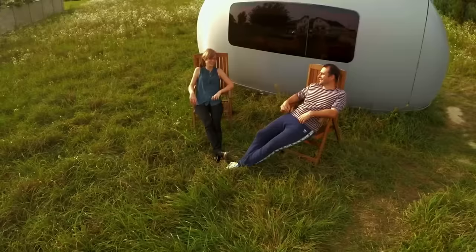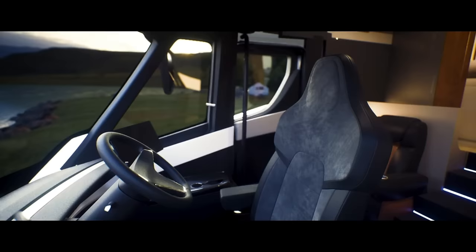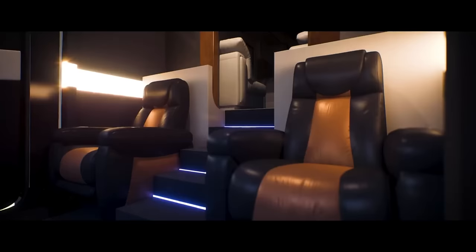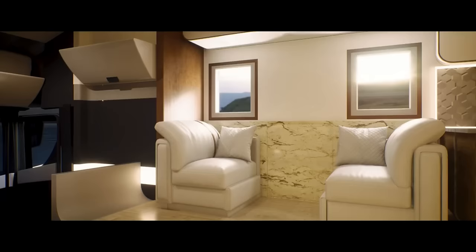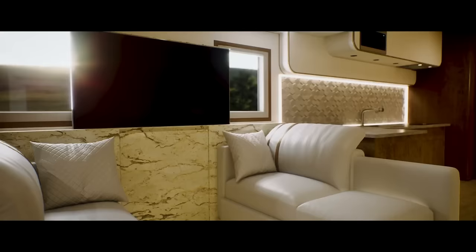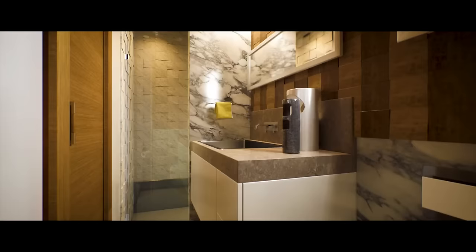Tesla Semi-Truck Motorhome is based on the first long-range, all-electric truck, the Tesla Semi. The Tesla Semi can tow 82,000 pounds for over 500 kilometers with its 900-kilowatt-hours battery pack. A custom-built RV that seats six replaces the cargo trailer. Large windows, skylights, and a panoramic windscreen give the RV a modern, minimalist look and magnificent vistas.